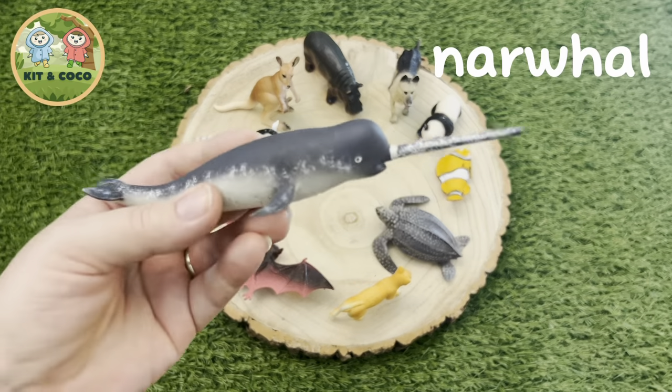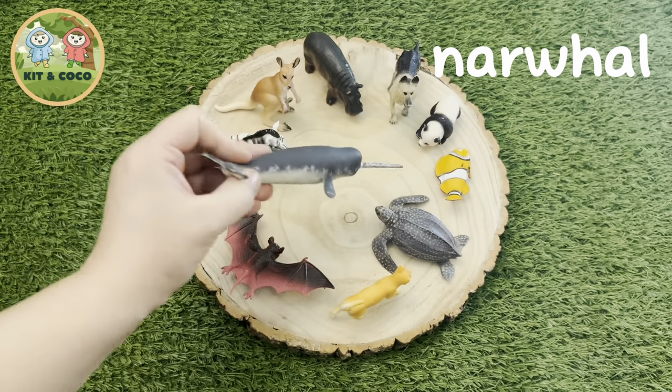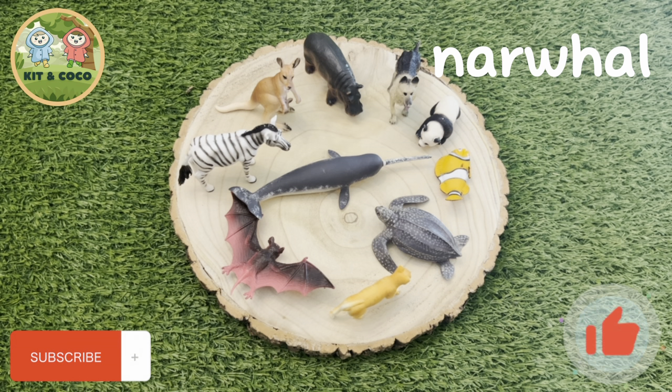Narwhal — what a strange and beautiful creature. The unicorn of the sea! They can live to be around 50 years old. Did you know their tusk can grow to be 10 feet, which is 3 meters? Here's a fun fact: their tusk is actually a tooth. Wow!